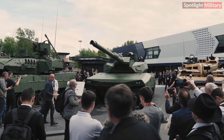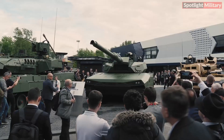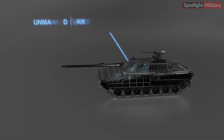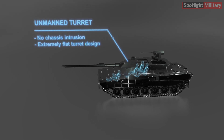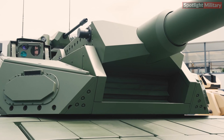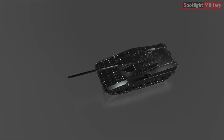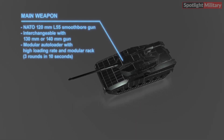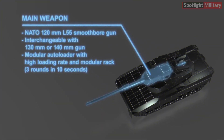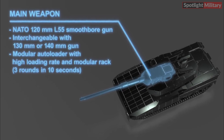At the Eurosatory 2024 exhibition, KNDS unveiled its new Leopard 2ARC 3.0 main battle tank. This advanced tank boasts an unmanned turret, a modular autoloader with a high loading rate, and a comprehensive sensor suite for enhanced situational awareness. The adaptable turret can accommodate various main calibers ranging from 120 to 140mm, while the modular autoloader system features a rack capable of loading three rounds in 10 seconds.